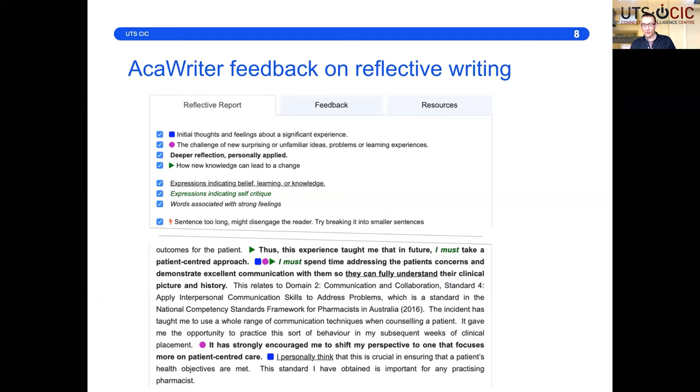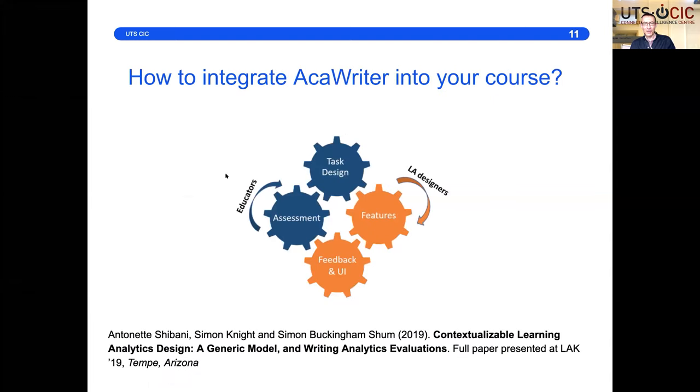We'll see more of the annotation the tool makes on student writing as we go, but we will be talking specifically about how you integrate this into your course. We'll be returning to this COGS diagram later because it has implications for how you design assessments and tasks for students — because if those assessments don't interlock with the features of the text that Accuriter can detect and the language it uses, students can have a fragmented experience.